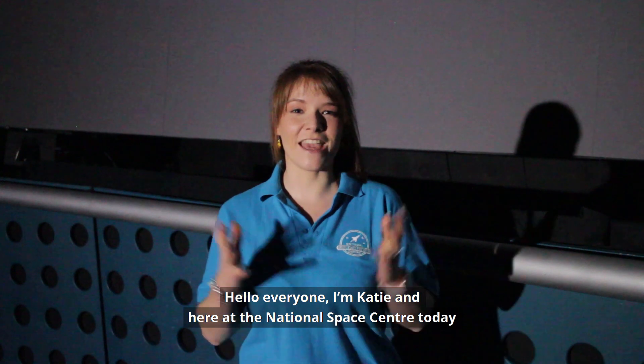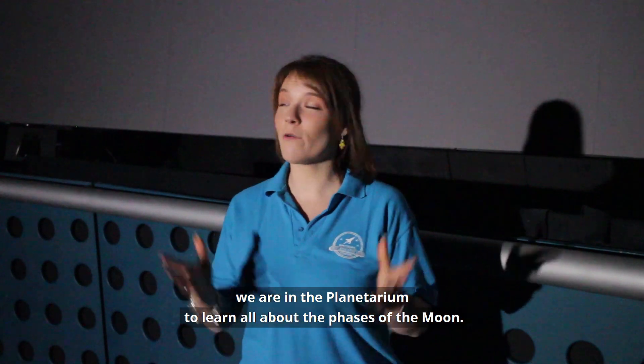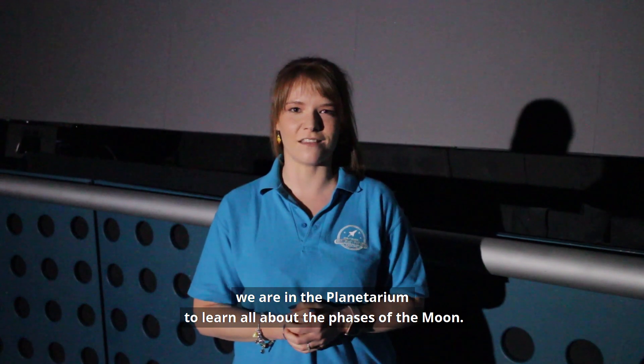Hello everyone, I'm Katie and here at the National Space Centre today we are in the planetarium to learn all about the phases of the moon.